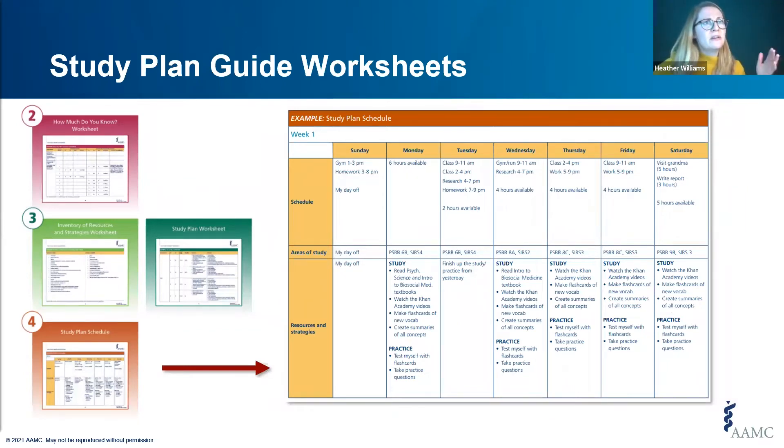Here's a high-level look at how the templates come together to create your personalized study plan. You end up with a weekly schedule that considers your personal obligations like school, work, and quality time with your family, and it lists the areas of study you need to target as well as the resources and strategies to employ. This example also includes a day off and time to catch up on previous work — be sure to give yourself some time to rest and practice self-care.